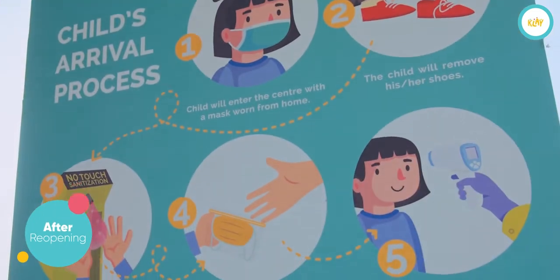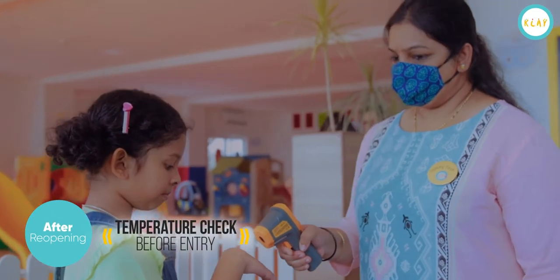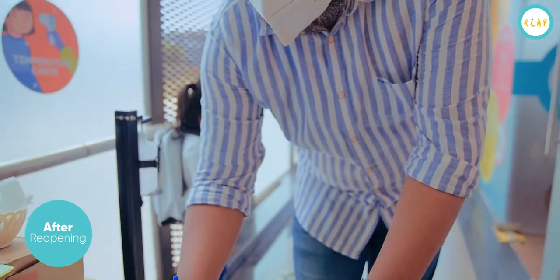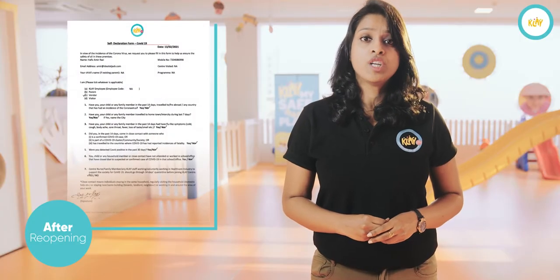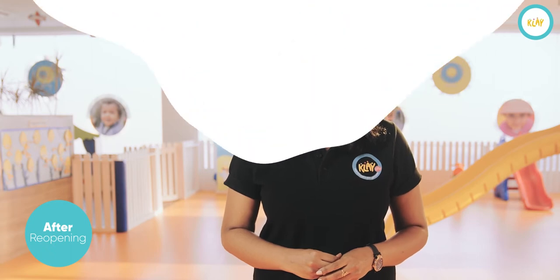Once we reopen and children start coming into the centres, the first step will be to check the temperature of anyone who is entering. Parents and staff will be required to fill in a self-declaration form sharing information of their symptoms and travel history. The child will then be escorted into their classroom by designated staff.